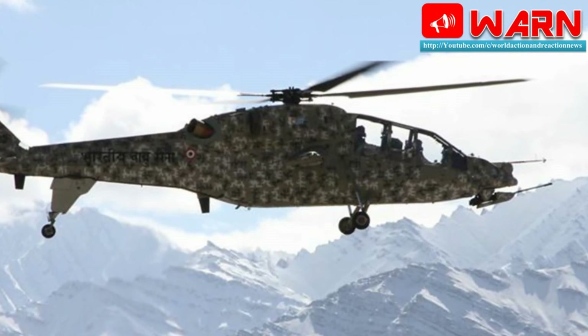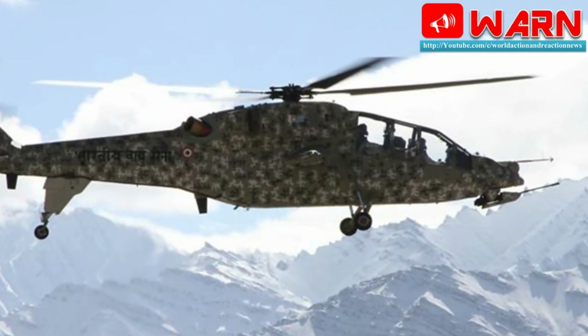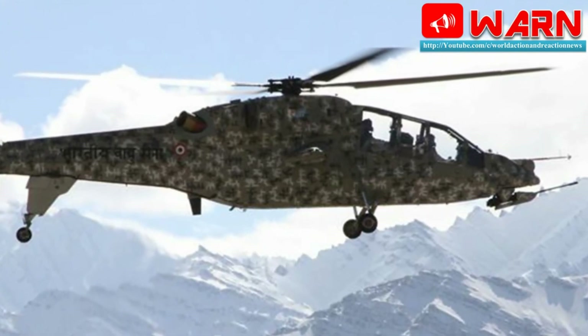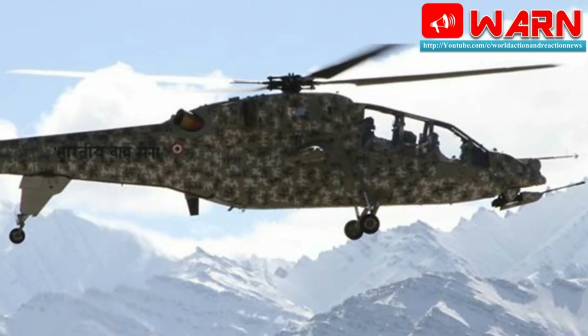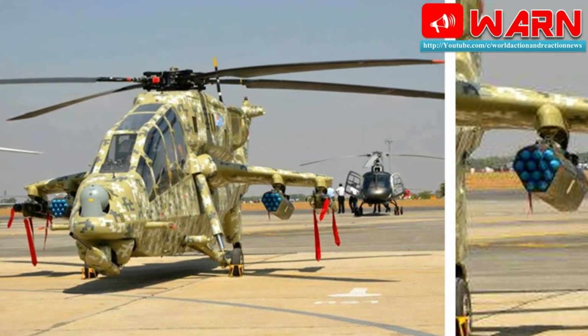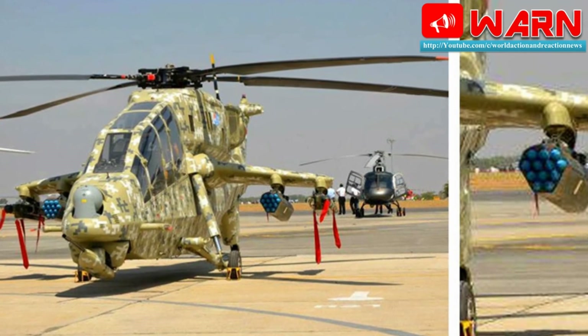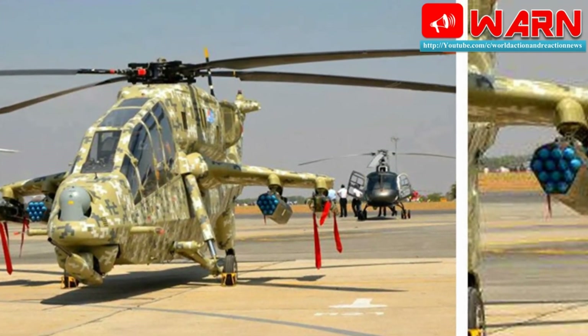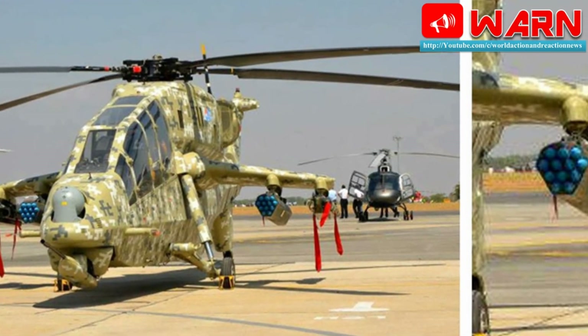HAL also claims that the LCH has demonstrated the capability to land and take off from the Siachen range with considerable load, fuel and weapons — beyond any other combat helicopter. The LCH has been designed to carry out dedicated combat roles including air defence, anti-tank, scout, and combat search-and-rescue missions.